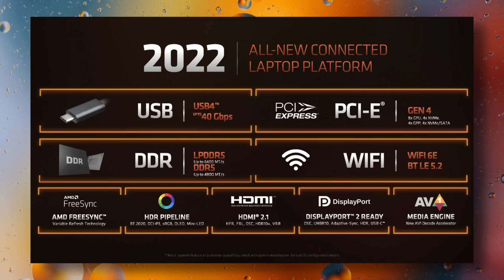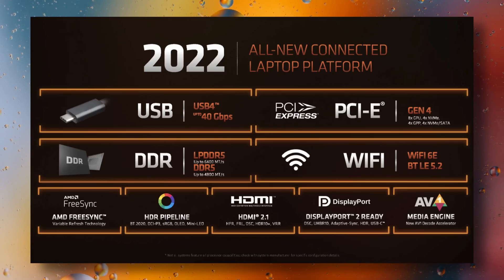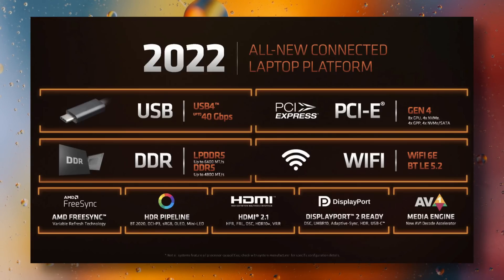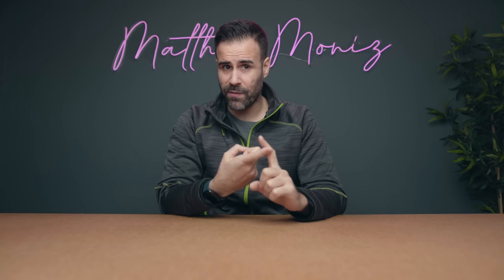AMD finally brought PCIe Gen 4 to its mobile laptops — something Intel already had last year with 11th gen. AMD offers the same PCIe lanes to the GPU as Intel: four lanes for an NVMe SSD plus another four to a second NVMe SSD. However, Intel uses a separate SATA connection, preventing latency if a second Gen 4 NVMe SSD is installed. AMD will have to reroute one of the SSDs through the CPU's PCIe 4.0 connection, which in theory could cause latency — not a big deal for most, but worth considering if you plan on running two Gen 4 drives in RAID 0.